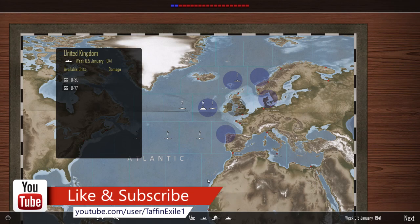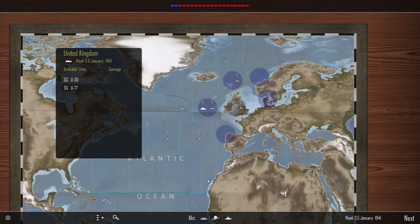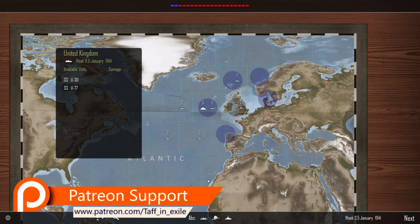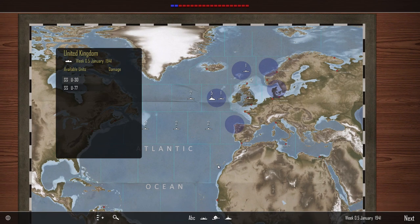Hi everyone, welcome back to Atlantic Fleet. Here we are with the Axis forces in the first week of January 1941. The Allied forces are pushing back — we've got them down to one blue square on the tonnage bar, but they're fighting back with a vengeance. We lost the Admiral Hipper, but we did manage to take out the Rodney, a heavy cruiser, and an aircraft carrier. Thank you for the continued support for this series — hit that thumbs up, share on social media, and consider hitting that subscribe bell.